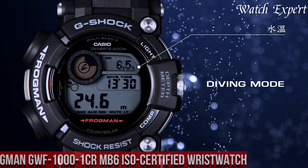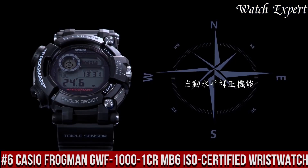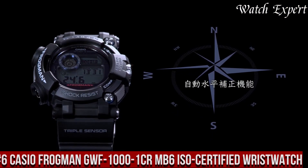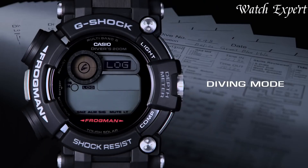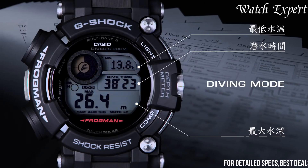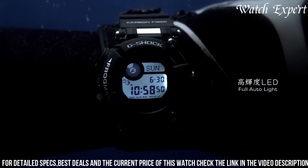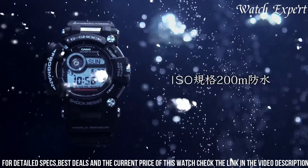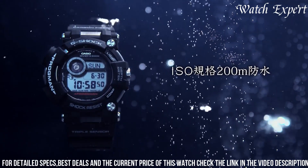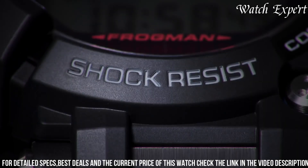Number 6: Casio Frogman GWF-1001 — an ISO-certified wristwatch and epitome of rugged durability and cutting-edge technology. Crafted with Casio's precision, its design seamlessly merges aquatic prowess with innovative features. The iconic Frogman case, combined with ISO-certified water resistance, captures the essence of professional diving gear.